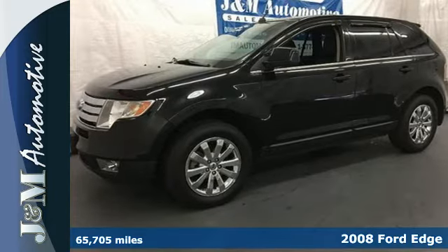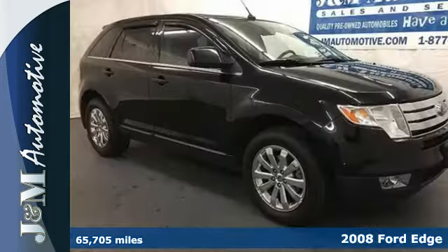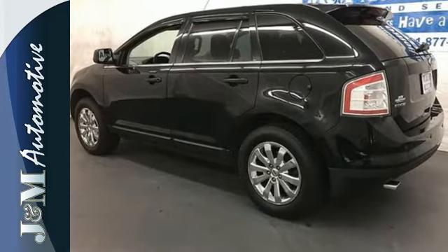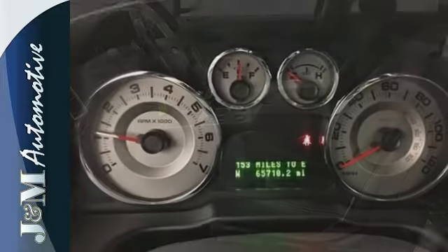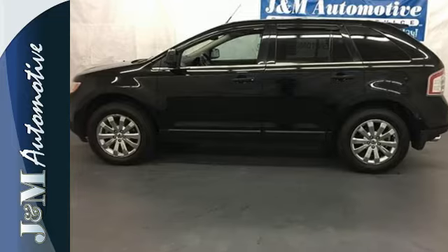If you want the latest in performance, fuel economy and a contemporary design, this 2008 Ford Edge is for you. This fun-to-drive Edge has a V6 engine, tons of safety features and a flexible interior for all your cargo and storage needs. It also comes with a CD player, radio data system, multi-function remote and power windows, locks and mirrors. Test drive this 2008 Ford Edge today and get ready to be impressed.